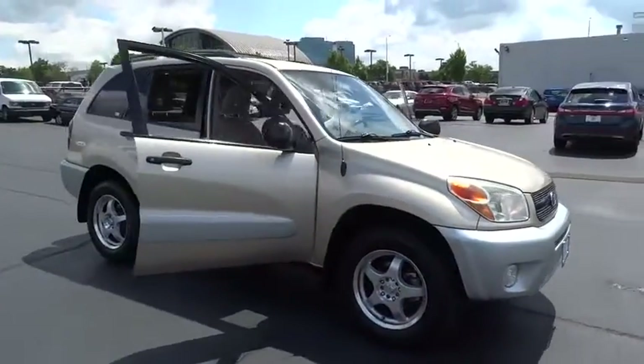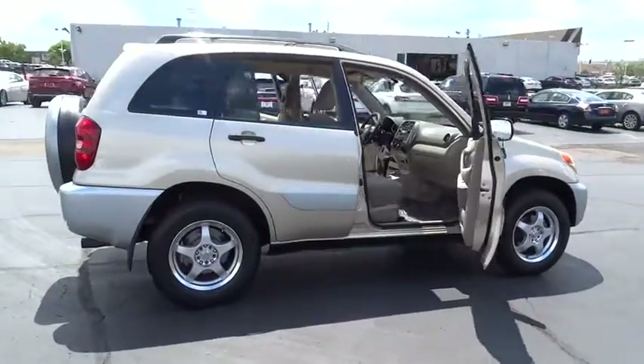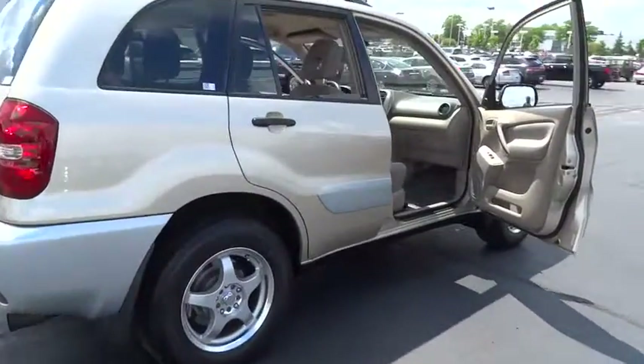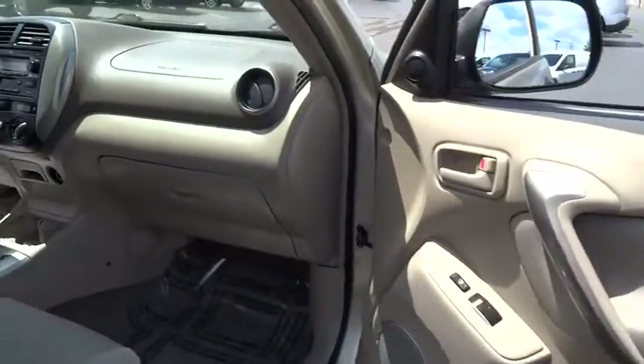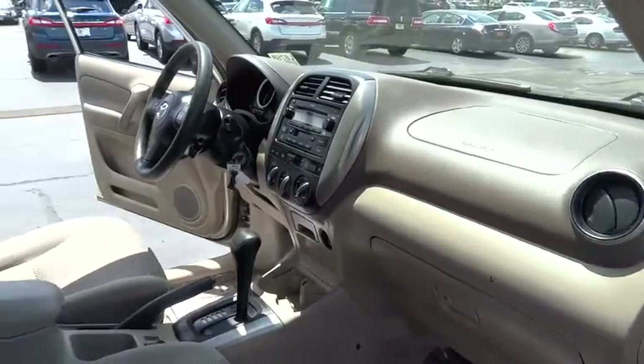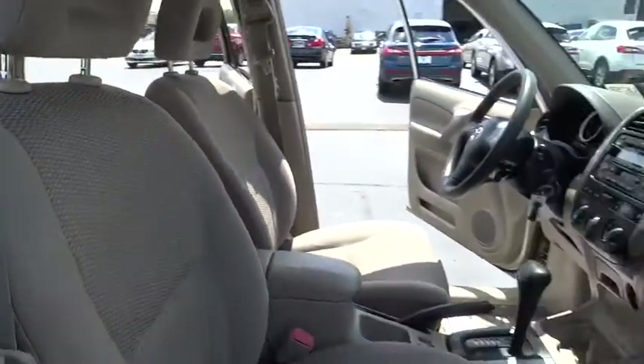The 2004 Toyota RAV4. The RAV4 is one of the most fuel-efficient SUVs in its class. Versatile and efficient, RAV4 mixes the comfort and drivability of a sedan with the benefits of an SUV. This highly evolved, well-packaged crossover SUV lets you have it all.